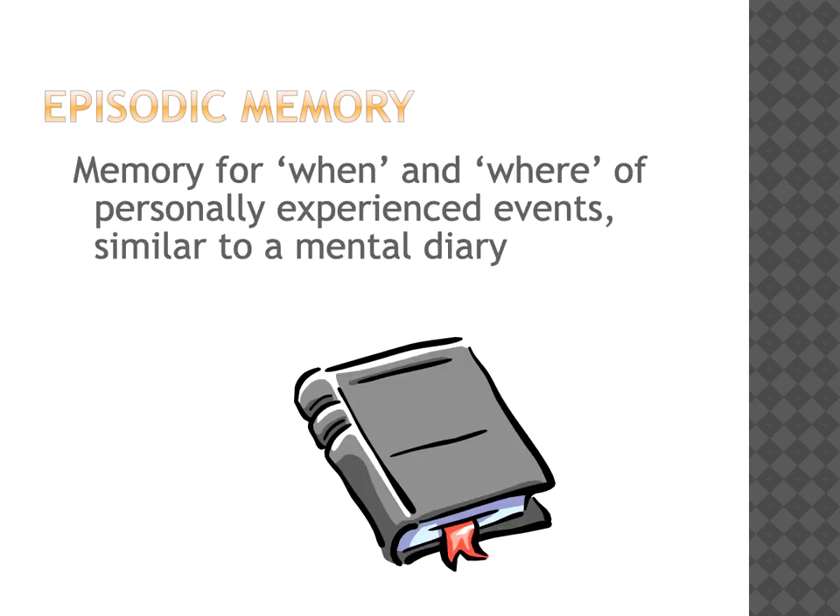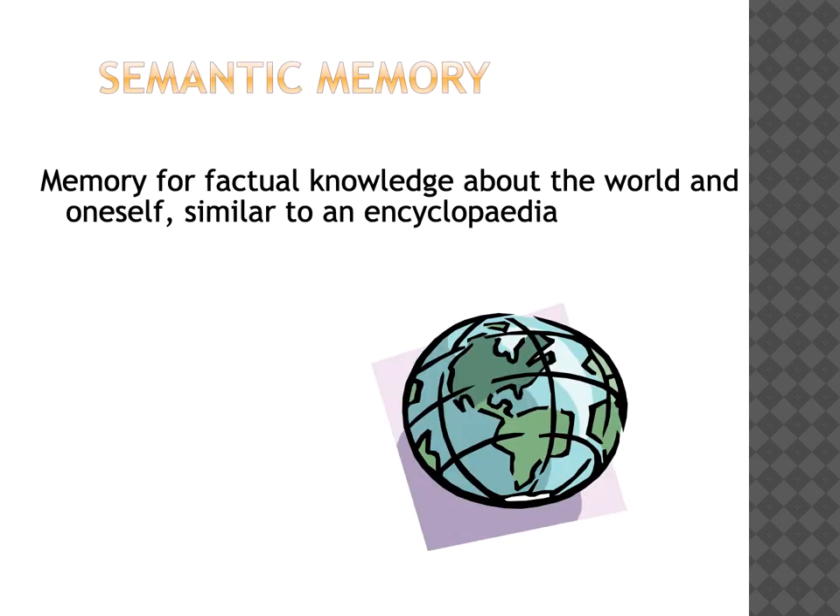A good way to think of episodic memory is to think of it as a mental diary or a little computer that we store inside our heads. Everything that happens to us is stored inside that diary. A good analogy for semantic memory is that it is a little bit like an encyclopaedia. Over our lives we collect lots and lots of information that we gradually build on until we become the very wise people that we are today.